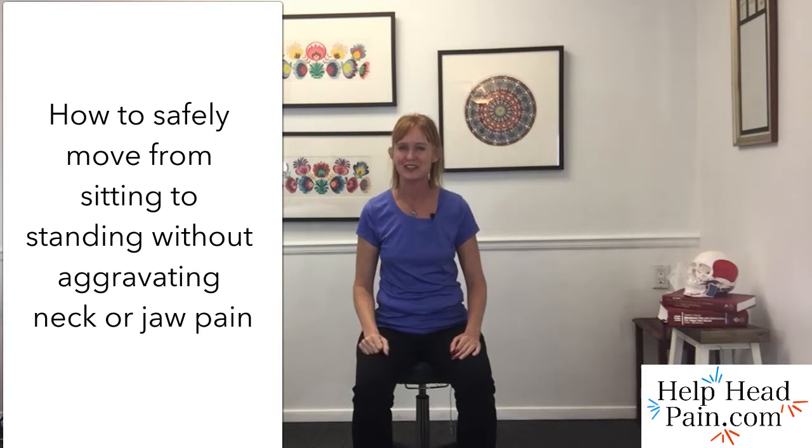If you have neck pain or jaw pain, it's very important to know how to get from sitting to standing efficiently without aggravating this injury. It's especially important if you've already done therapy to get this area better and functioning, so that you don't go back into those patterns. That's what I'm going to teach you today.